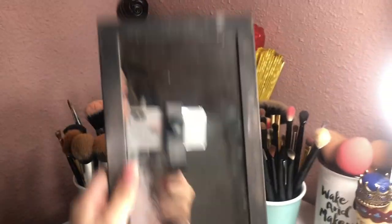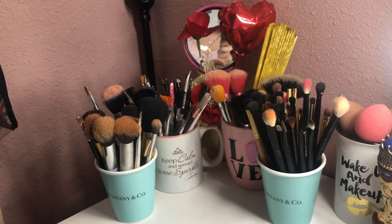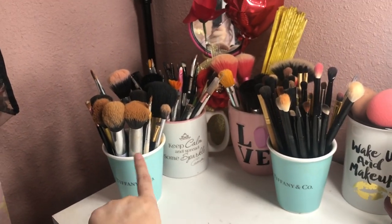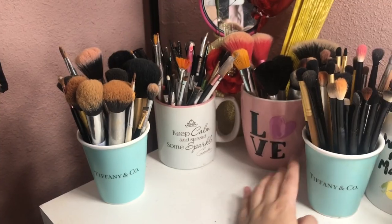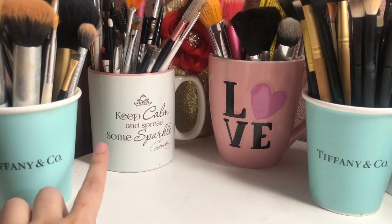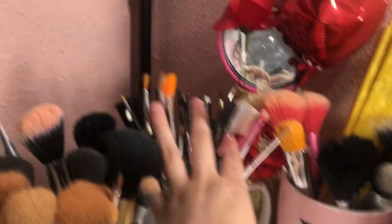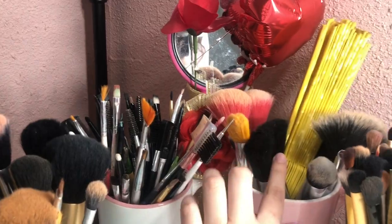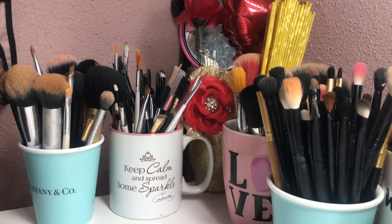On the other side we have this mirror — it's like a picture frame mirror. I don't actually know how to clean it but it gets kind of dirty, and I try my best to remove the makeup. I keep all my makeup brushes in little cups. These two cups have my face brushes and all my eye brushes — these are from Tiffany & Cole. These two are coffee mugs: one says 'Keep calm and spread some sparkle,' the other says 'Love,' and these have all my detail brushes and extra face brushes.